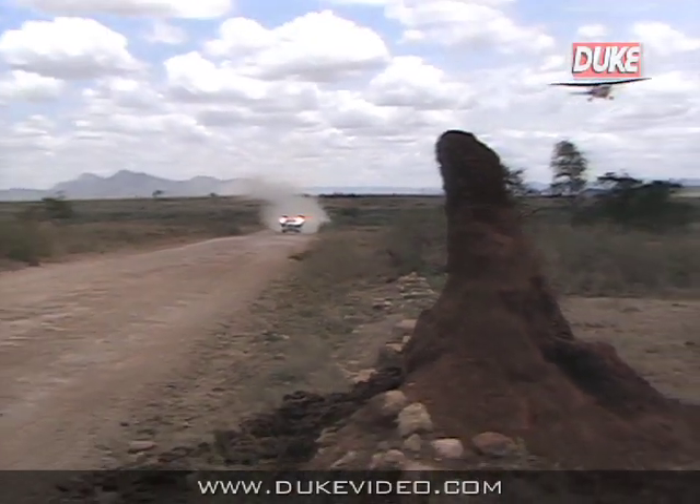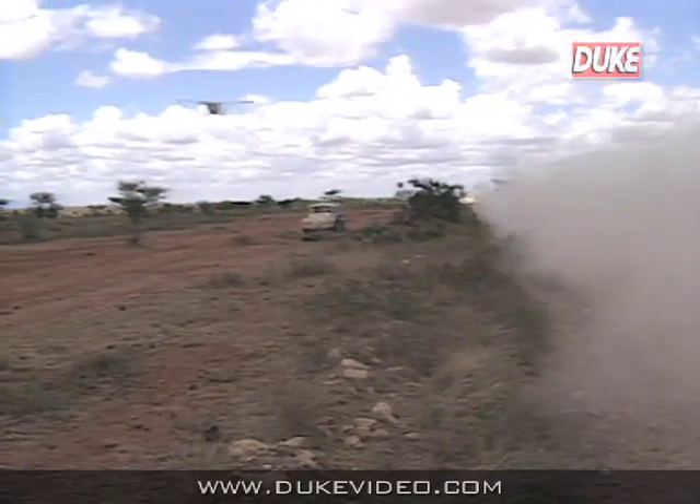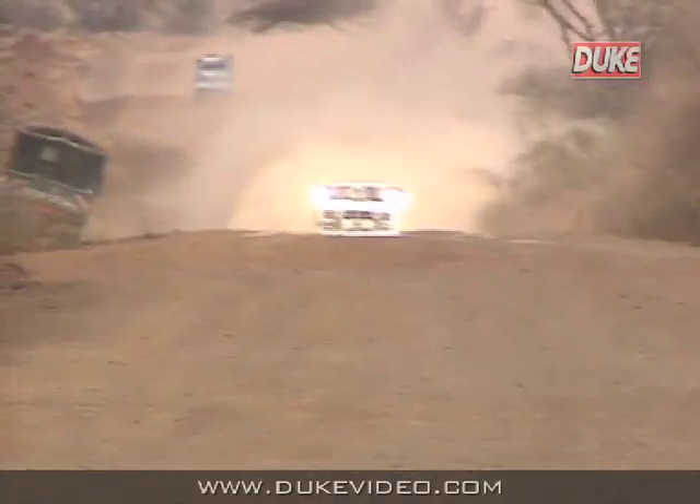At the moment it's dry. We've got rain forecast for the evening. But by the time the cars have reached control four, absolutely nobody in the top 20 has lost any points whatsoever.